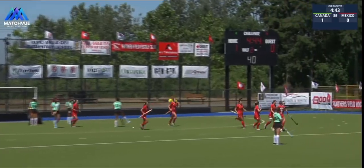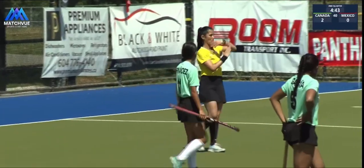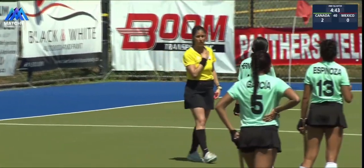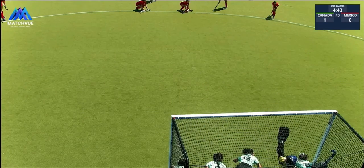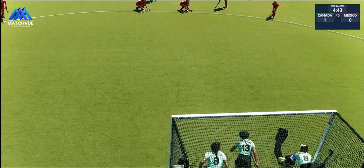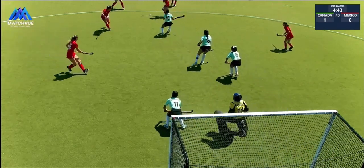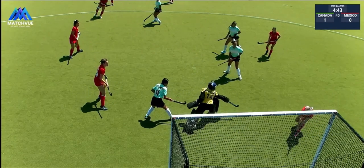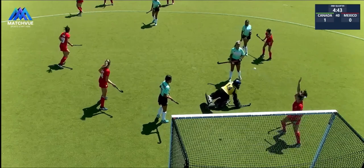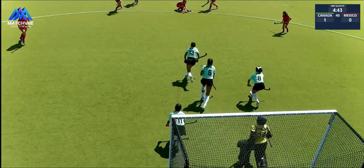There we go — oh, there it is, that was a better look. She takes it herself and she pulls it off. It looks like we might have a referral — this one might be an umpire referral. We're getting a look at the replay here. Let's see if we can walk you through this, as I believe Mexico lost their referral earlier in the game when they referred the first goal.